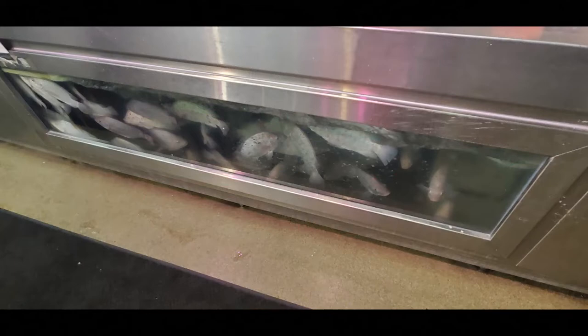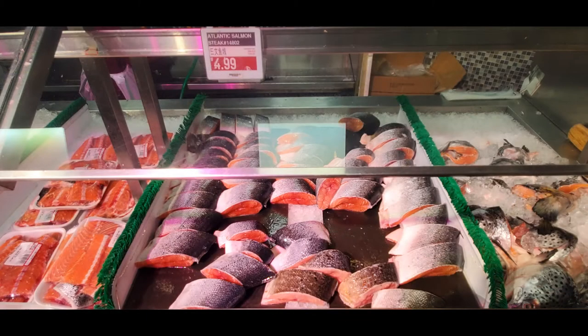I did end up buying some cuts of salmon here that were on special. I have yet to try those but they look pretty good. And obviously you can find all kinds of end cuts and fish heads — things for soups and stews.